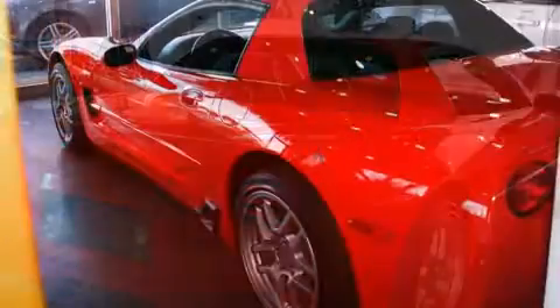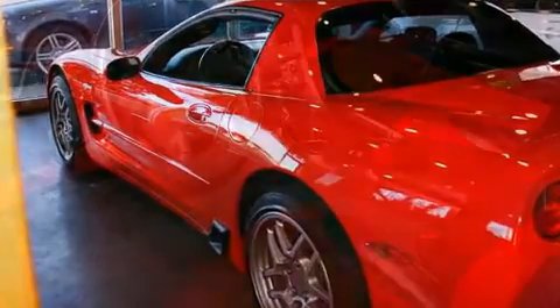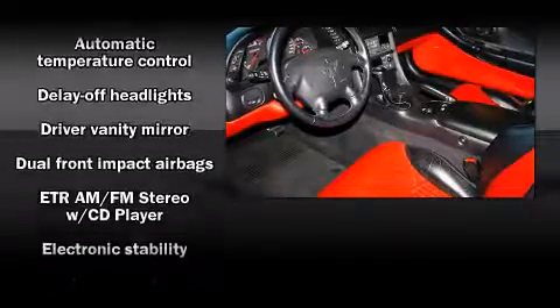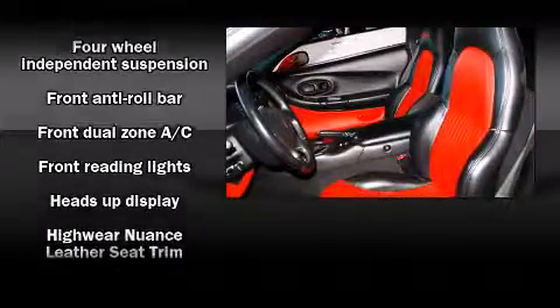You and your passengers will enjoy the stereo system, which includes a CD player with AM/FM radio and six speakers, providing excellent sound throughout the cabin. With electronic stability control supplementing mechanical systems, you'll maintain precise command of the roadway.